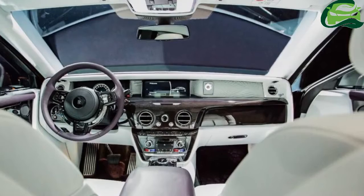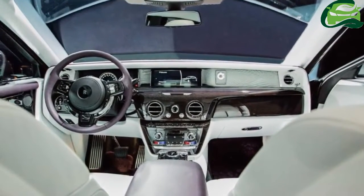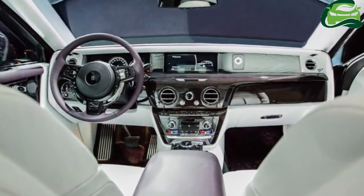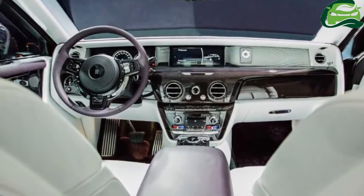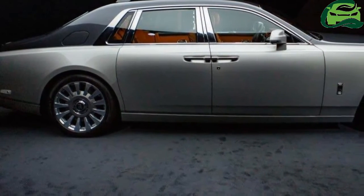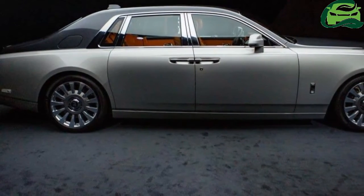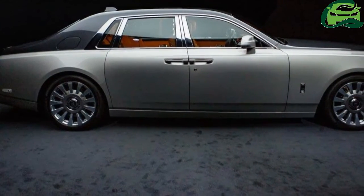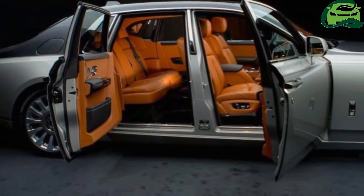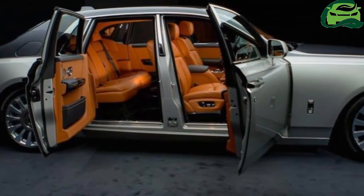The 8th generation Rolls-Royce Phantom is perhaps the epitome of retro-modern design. At the front, the Pantheon grille is reminiscent of the futuristic 103EX grille, but it is also influenced by the classic Rolls-Royce Silver Cloud. The portrait grille is raised higher, which has led to the Spirit of Ecstasy going approximately a half inch higher. This is the first Phantom which has its grille integrated into the surrounding bodywork for a minimalistic design.